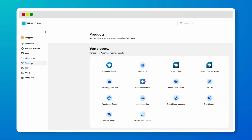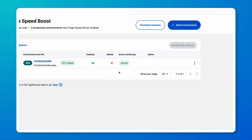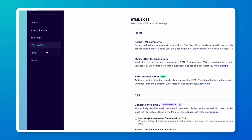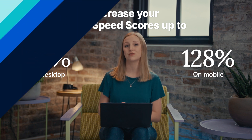If you want more control over your performance optimizations outside of our one-click optimization mode options, PageSpeed Boost offers additional settings for images, JavaScript, HTML, CSS, and more. So whether you want specific control over your optimizations or an easy no-code option, PageSpeed Boost can help increase your PageSpeed scores by an average of 30% on desktop and 128% on mobile.